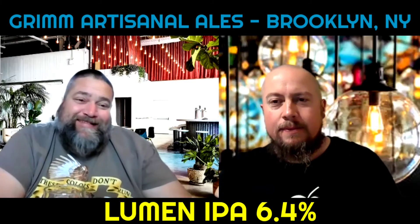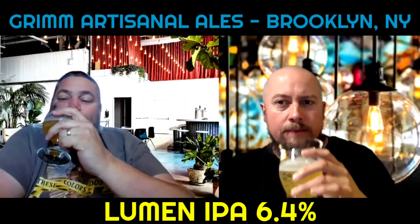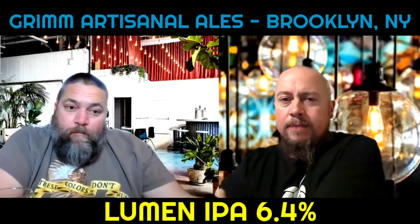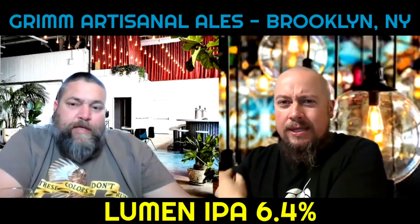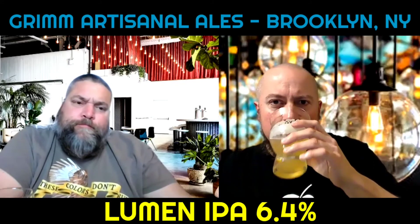Yeah, nice. Nice 6.4 percent hit there. I'm not really tasting the pineapple, but there's definitely a dankness to it, and the citrus is there — more like a lemon-lime citrus to me. Agreed.